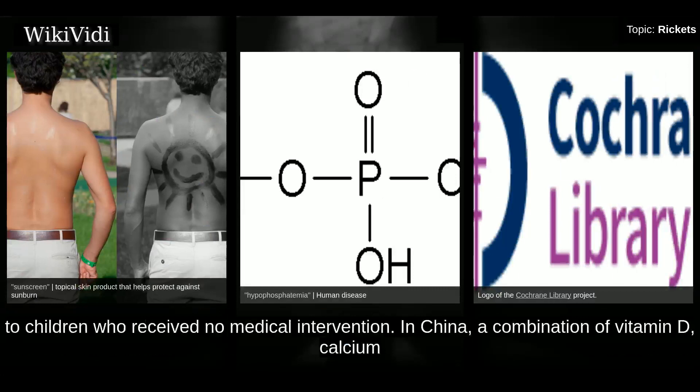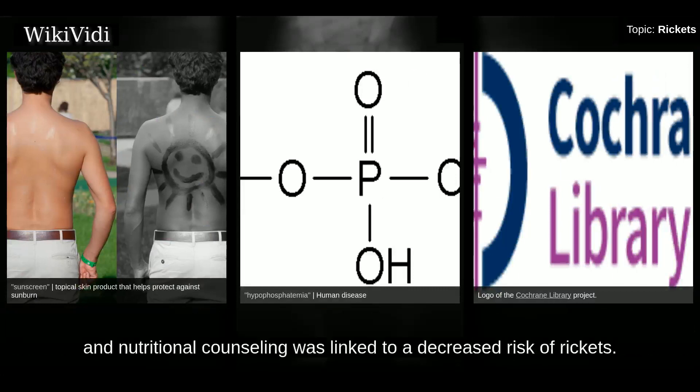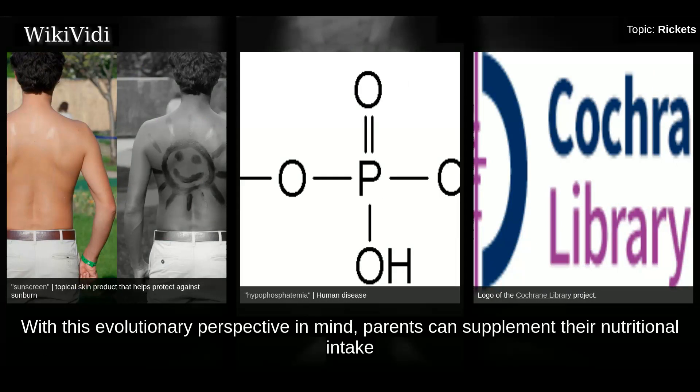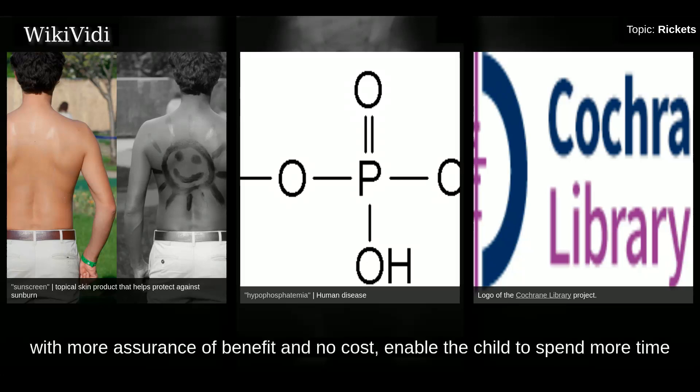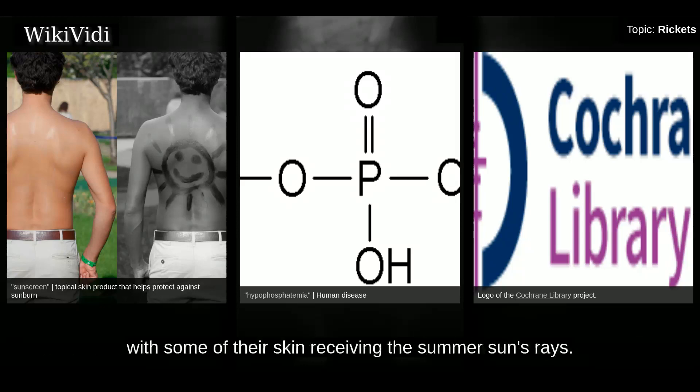In China, a combination of vitamin D, calcium, and nutritional counseling was linked to a decreased risk of rickets. With this evolutionary perspective in mind, parents can supplement their nutritional intake with vitamin D-enhanced beverages if they feel their child is at risk for vitamin D deficiency, or alternatively enable the child to spend more time with some of their skin receiving the summer sun's rays.